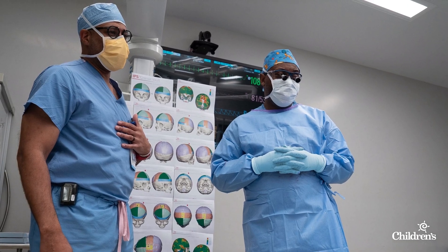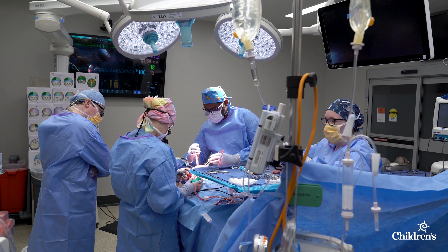We don't do this for all cases, but in situations where we have multiple sutures, genetic syndromes, or multiple revision surgeries, I do think this is an ideal way to get the best outcome.